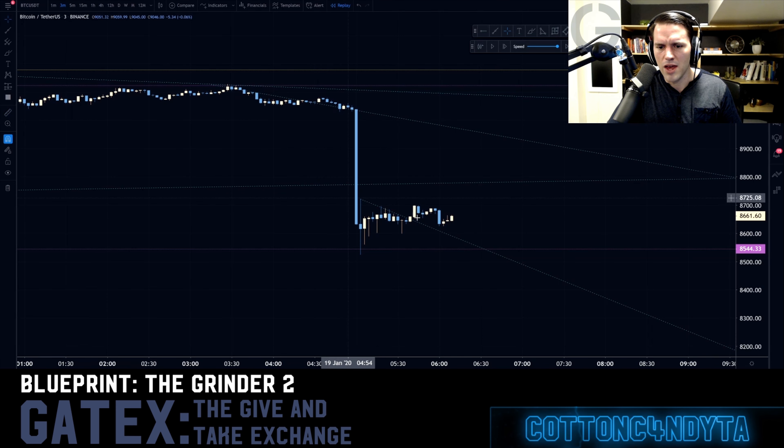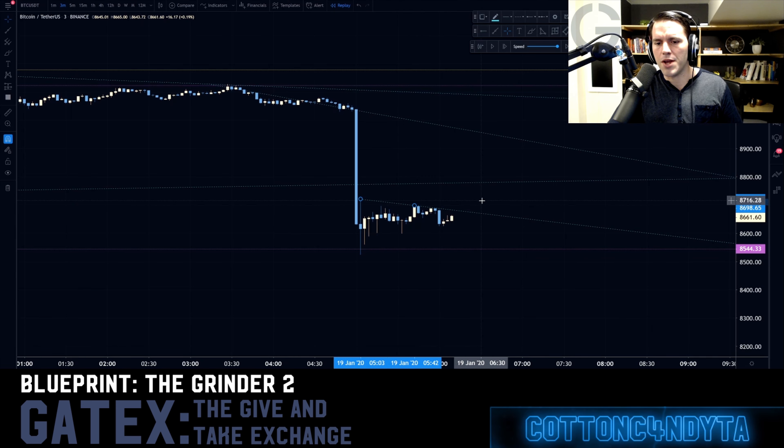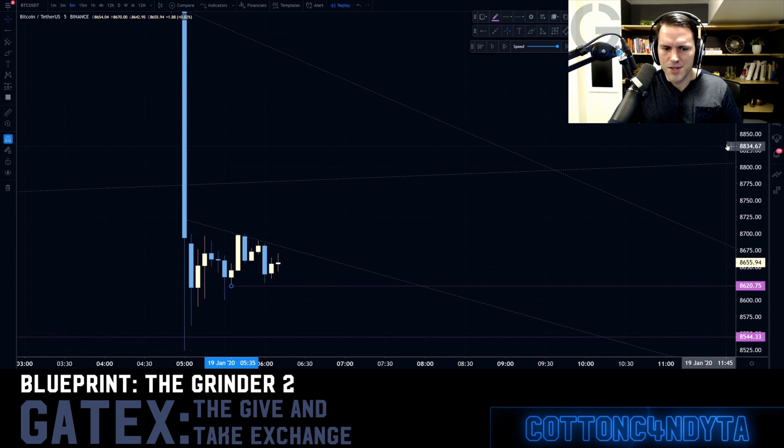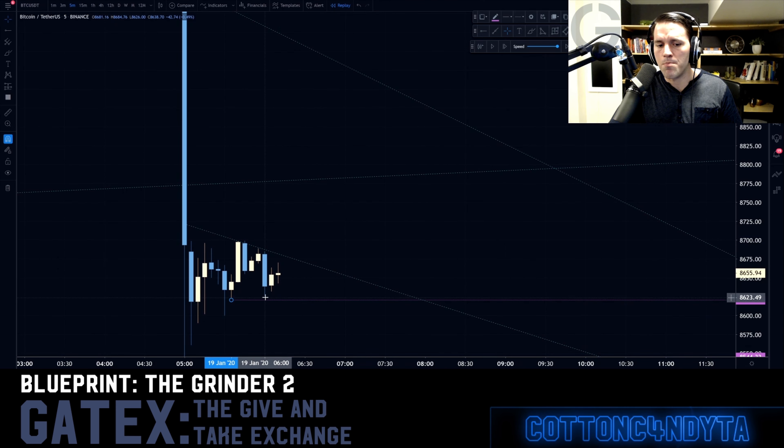We're going to say it needs to continue to ladder — it has to break this trend right here. You can see how it's following the trend, it needs to break this trend here. If I mark the bottom of the candle, it's still technically laddering. This was like the best entry for the next push up on this trend break.